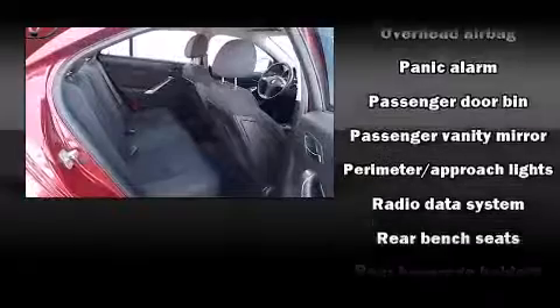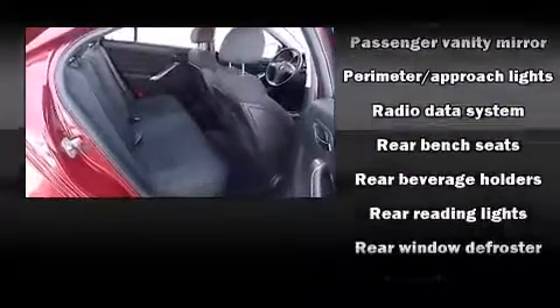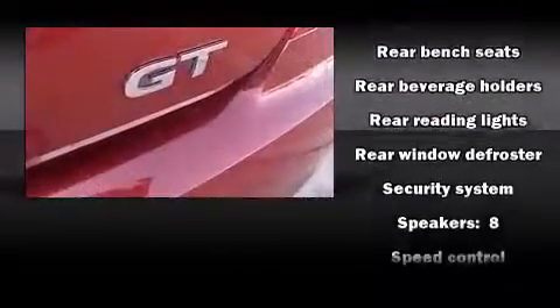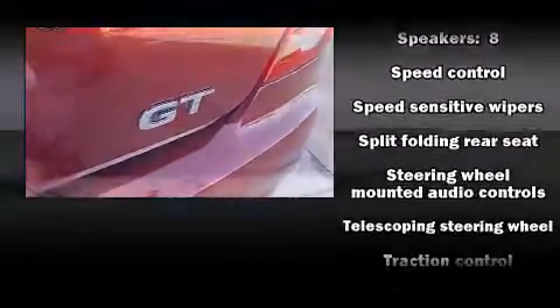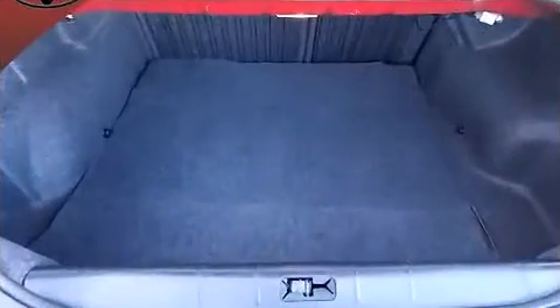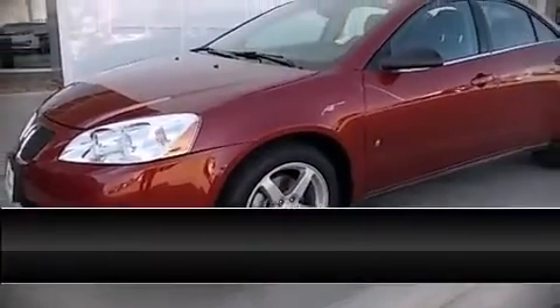Curtain airbags combined with standard stability control create a comprehensive safety network. It also arrives with a CARFAX history report, providing you peace of mind with detailed information. Stop by our dealership or give us a call for more information.